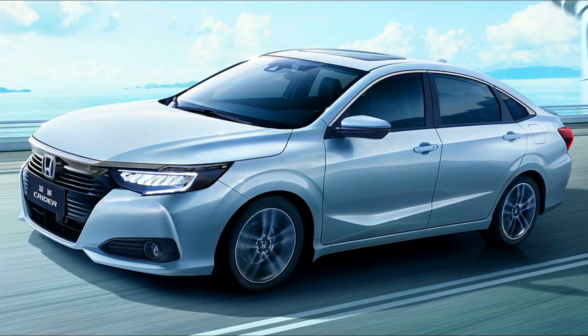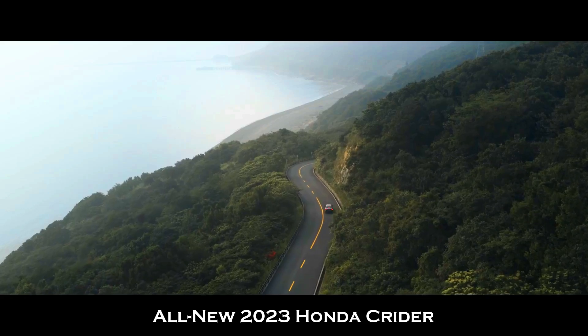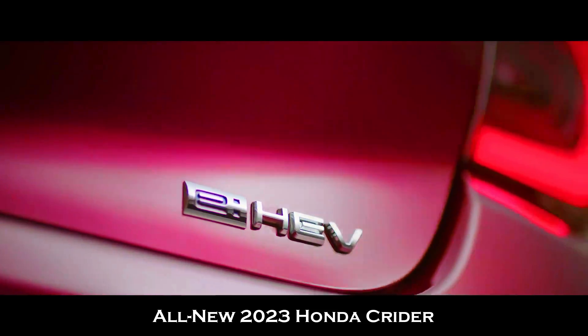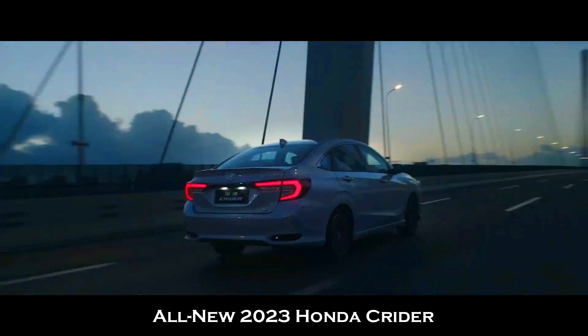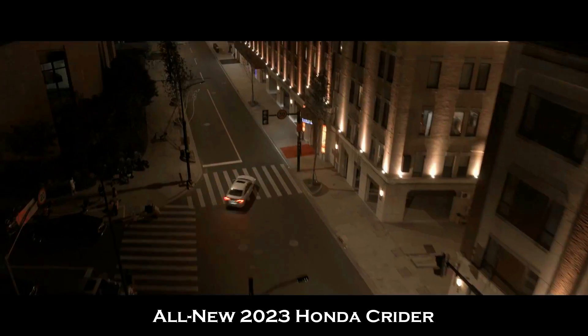The sensor system installed by Honda offers a variety of assist conditions including lane control and deviation control. The exterior is drawn more outward and gives a heavily dominated look. Most probably, the Honda Kreider won't be available in the USA, and pricing for the 2023 model has not been disclosed yet.